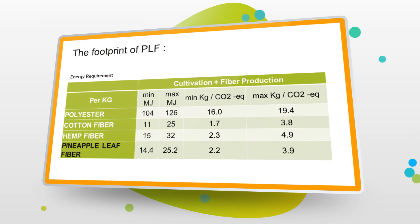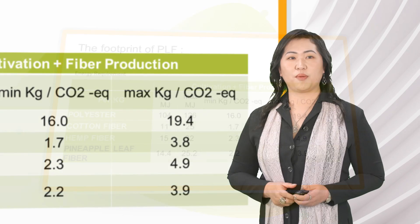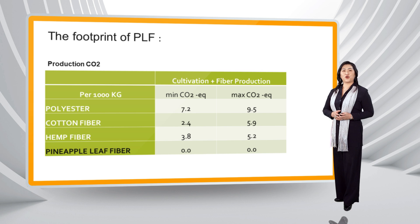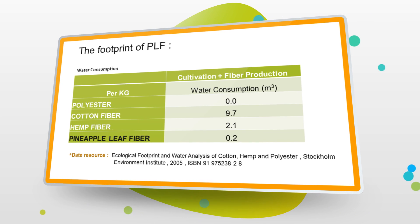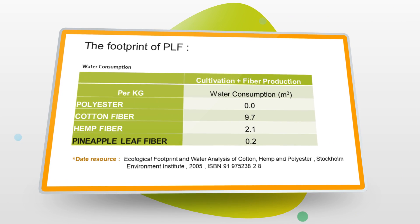In addition, since pineapple leaves are agricultural waste, the carbon dioxide emission is zero. During the leaf decorticating process, the energy consumption, CO2 emission, and the use of water are much lower than hemp, cotton and polyester.